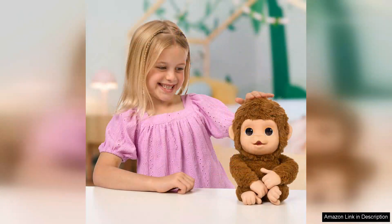Overall, the Little Live Pets My Baby Monkey is a delightful interactive toy that offers a mix of companionship, entertainment and creativity. Its engaging features and soft design make it a perfect gift for children ages 4 and up. Parents can feel confident in choosing this toy, knowing it will provide joy and laughter for their little ones. For anyone seeking a fun, interactive pet alternative, this adorable monkey is a fantastic choice.